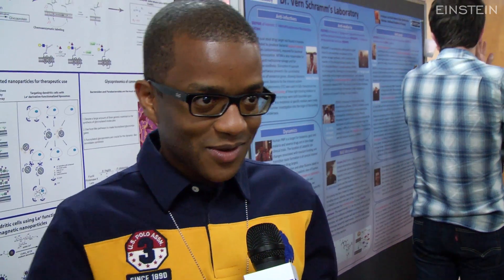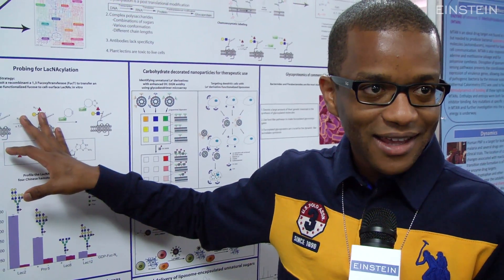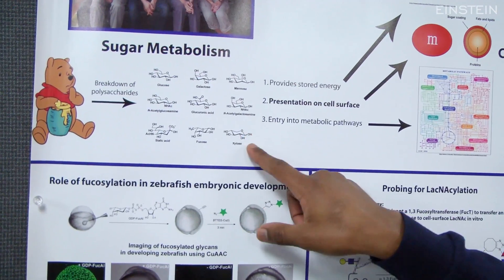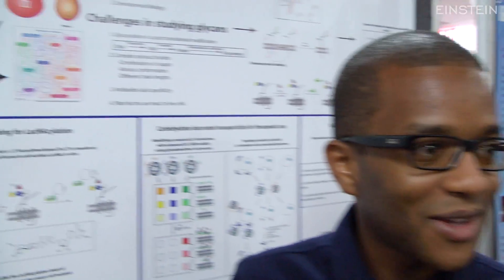Once we can do so, we can tell you whether cancer metastasis occurs because a particular sugar is missing or another sugar is added onto it. You need a dedicated group of chemists to make this happen. We add a little carbon here, a little nitrogen there, and you have something that works better than what was available in the past.